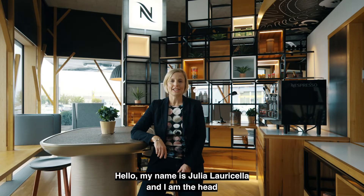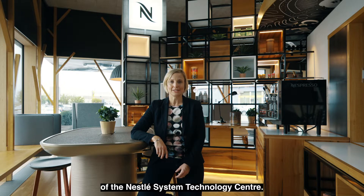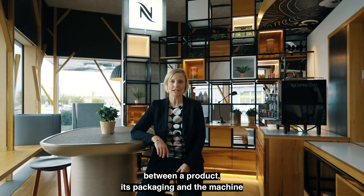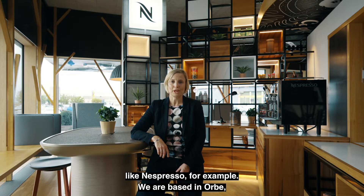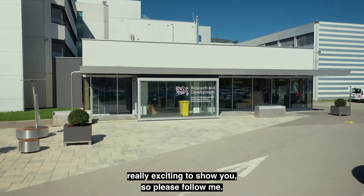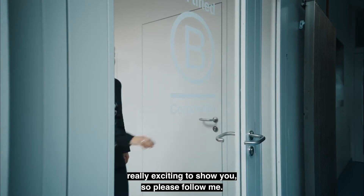Hello, my name is Julia Lauricella and I am the head of the Nestlé System Technology Center. This is an R&D center where we focus on the perfect synergy between a product, its packaging and the machine — like Nespresso, for example. We are based in Orbe, which is often called the home of coffee, and today we have something really exciting to show you, so please follow me.